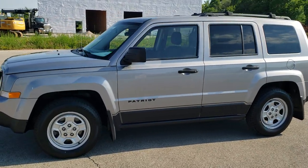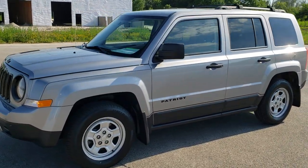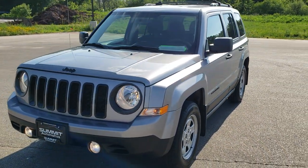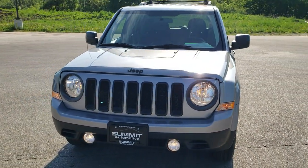This is stock number 20J82A. We are here at Summit Automotive in Fond du Lac, Wisconsin — your new and used Jeep and Jeep Patriot Headquarters.